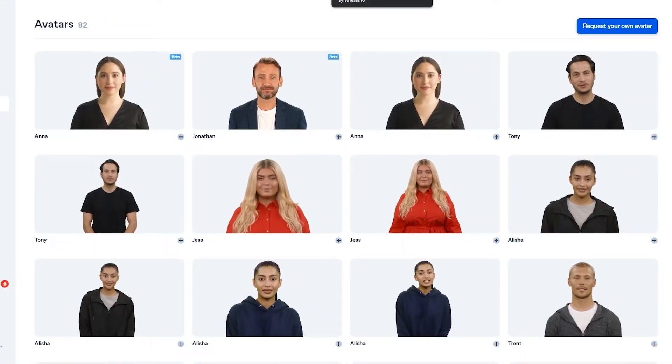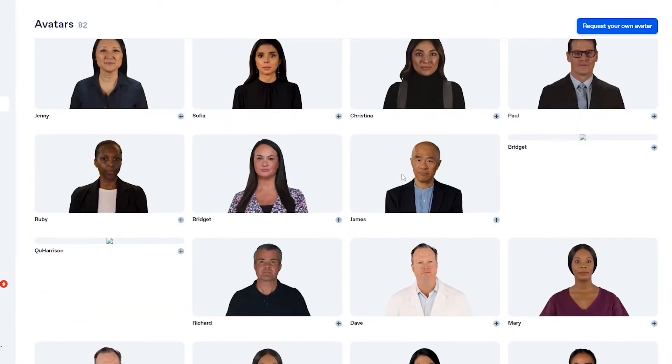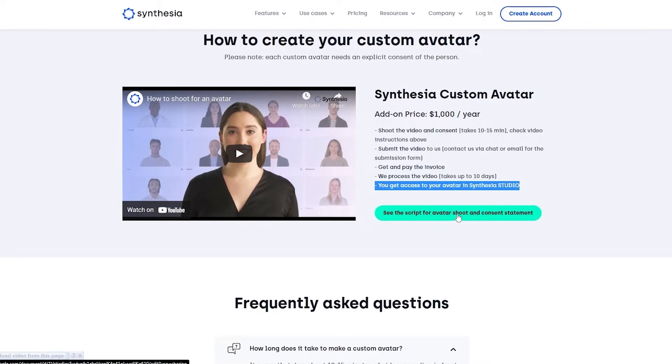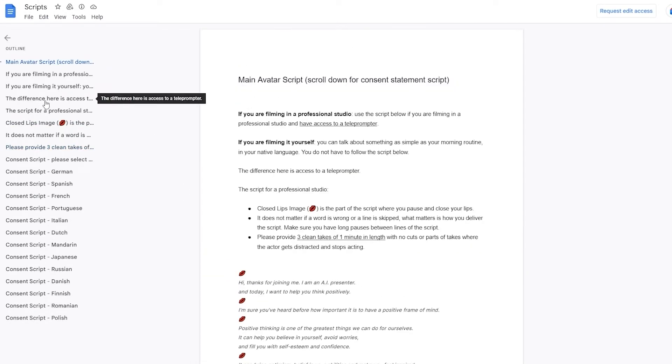You can use all of the built-in avatars — these are free avatars, so you don't have to worry about that. But if you want to upload your own, then you have to request your own avatar by clicking on the details, which is a thousand-dollar add-on. The process is: shoot the video and provide consent (takes 10 to 15 minutes), check the video instructions, submit the video to them, get and pay the invoice, they process the video (up to 10 days), and you get access to your own avatar in Synthesia Studio.